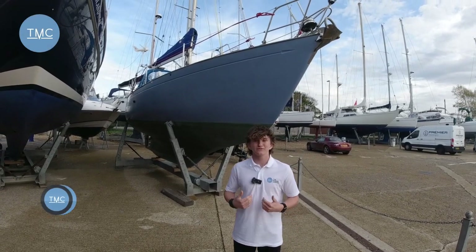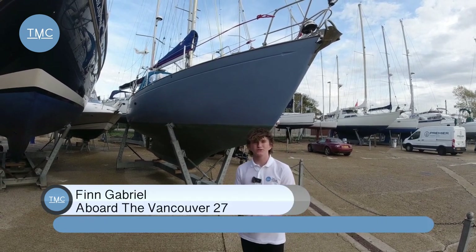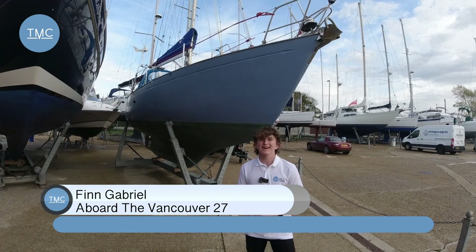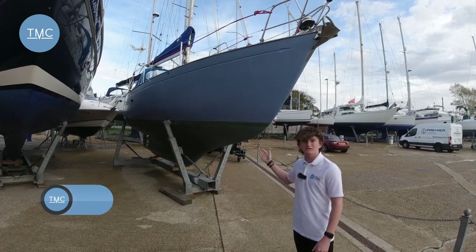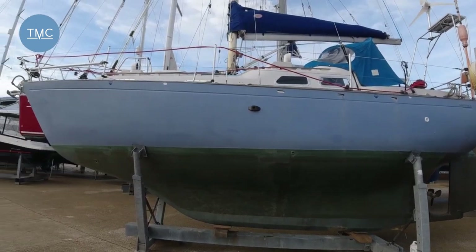Hello and welcome to the Marine Channel. My name is Finn. If you've ever dreamt of sailing the oceans of the world but thought it was going to cost you hundreds of thousands of pounds, think again — here we've got the Vancouver 27, and for the same price as a Volkswagen Golf, you can do that.